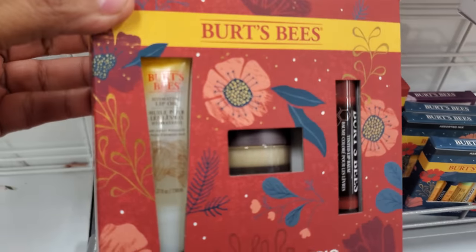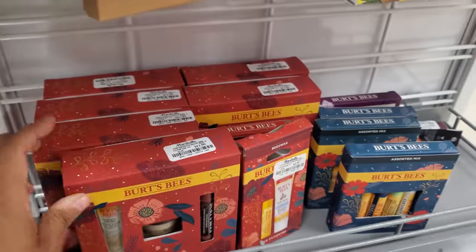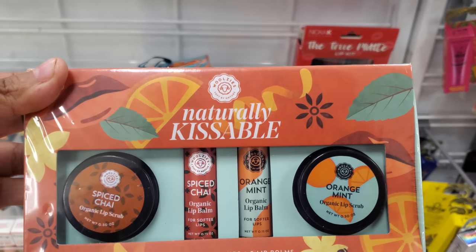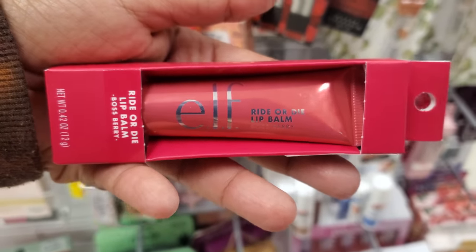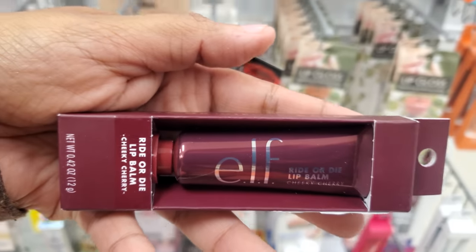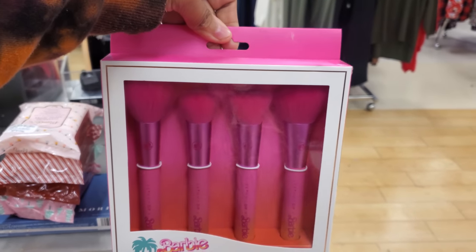Burt's Bees — we have lip oil, a scrub, and a tinted lip balm for $12. A little mini one with hand cream for $10 — spice chai, orange mint, lip balm, and two scrubs. And $2.99 Ride or Die lip balm by ELF. We have Cherry Cheeky — this one is actually a really, really nice color.